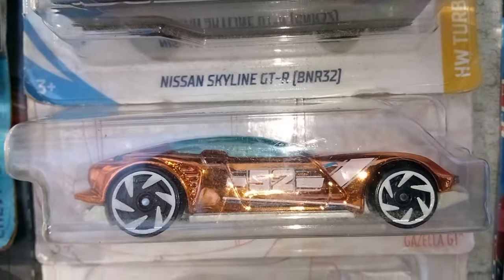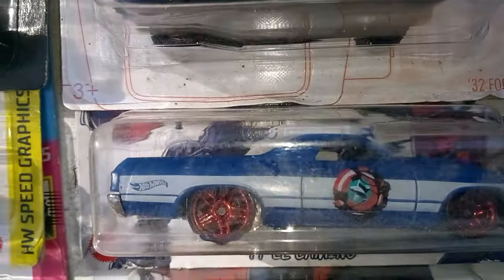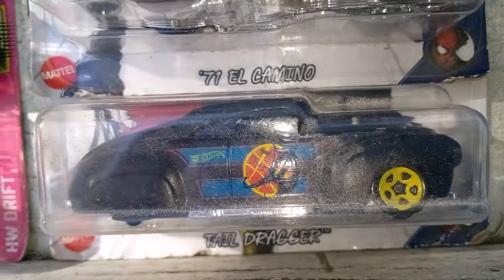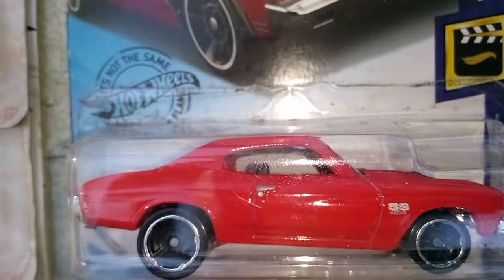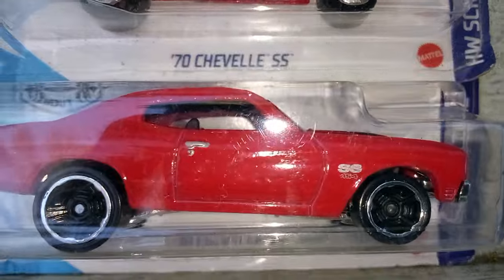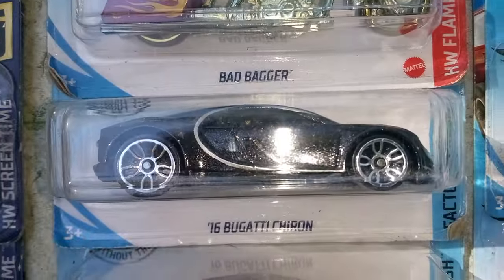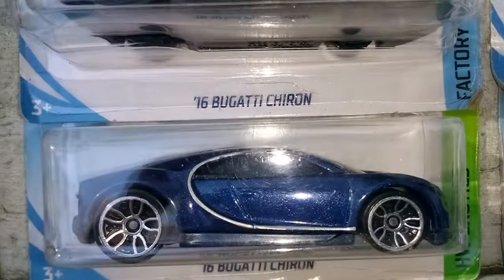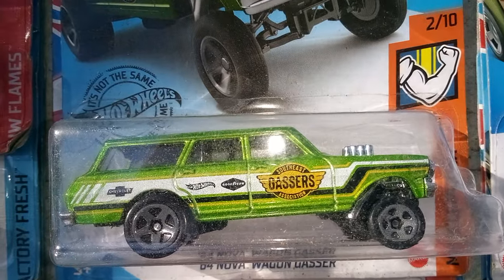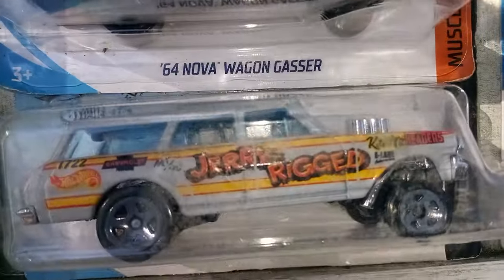And we got this chase piece. And we got another 32 Ford. And we got some more — Chevelle times three, 70 model Chevelle times three. We got the Bad Bagger. We got a Bugatti, another Bugatti, and another Bugatti. And we got the 64 Nova Wagon Gasser, another one, and another Wagon Gasser.